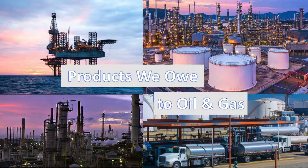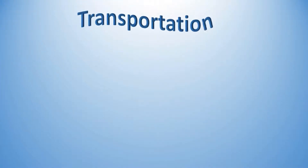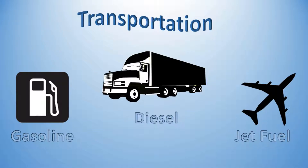The downstream sector is essentially the final step of the oil and gas process. Once the crude oil makes it to the downstream refineries, the petroleum crude oil is processed and purified into various useful products. A lot of times when people think of oil and gas, they think of transportation — whether it be the gasoline that goes into your cars, diesel for semi-trucks, or jet fuel for transportation.